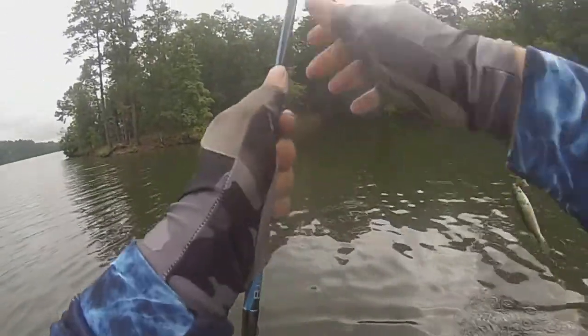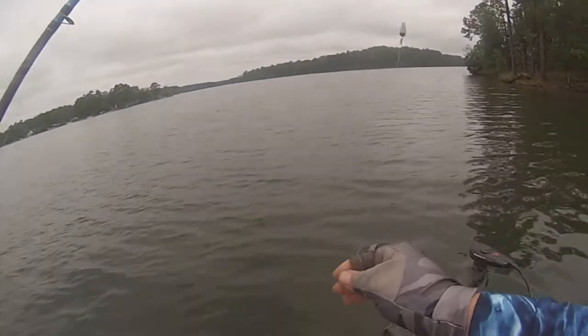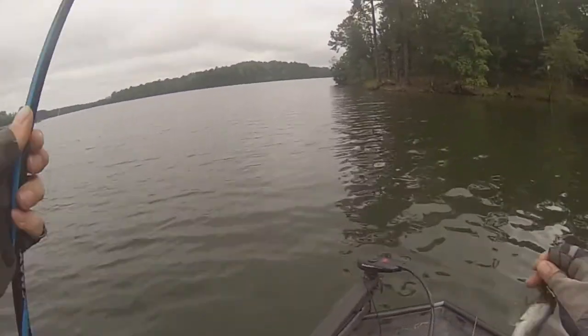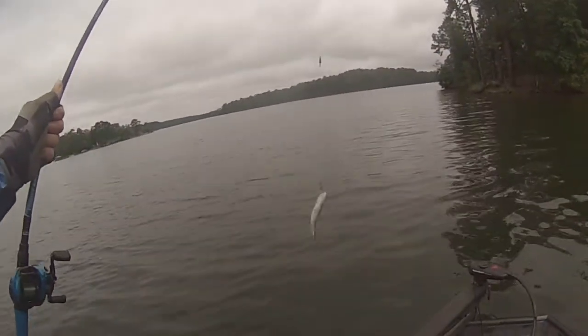Yes! Ha! Caught him winding in! 15 feet of water — going deep for the big ones, guys!